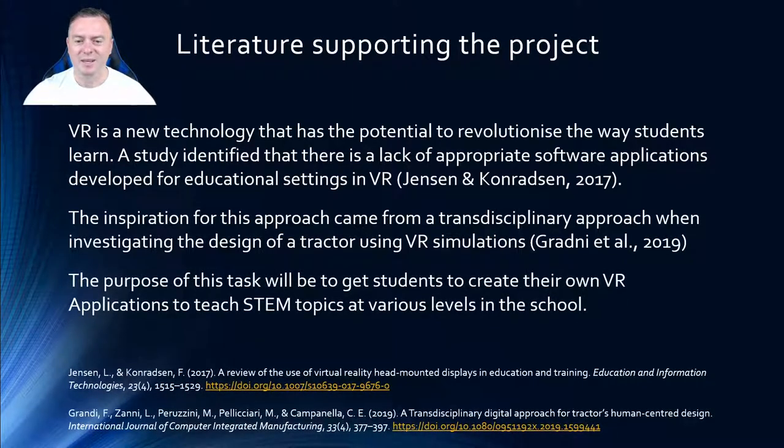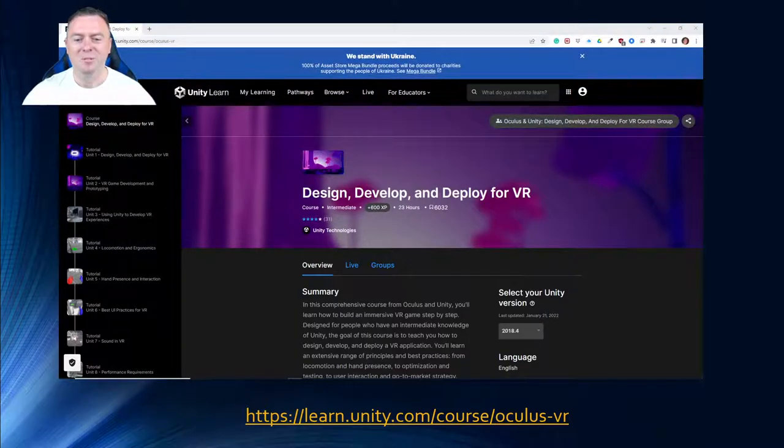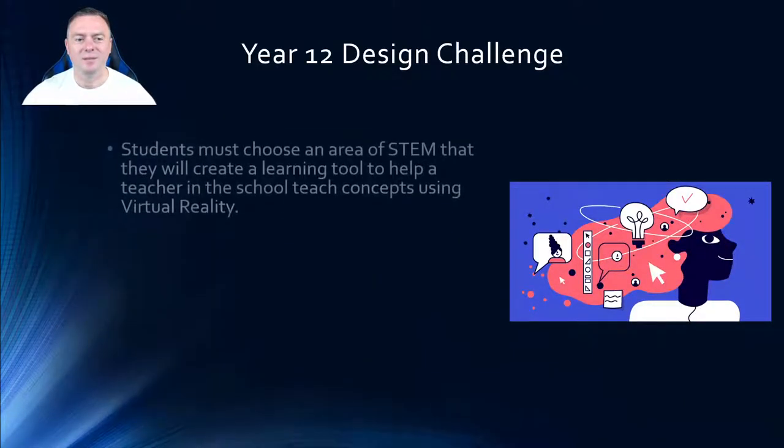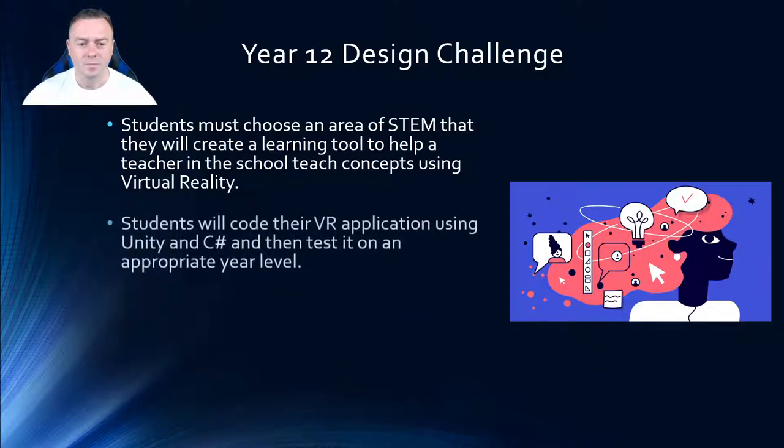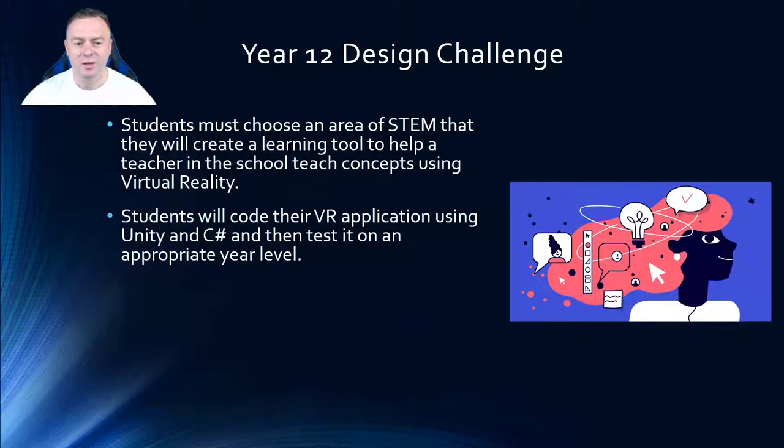The purpose of this task is to get students to create their own VR application to teach STEM topics at various levels of the school. Students have been learning Unity over the last couple of weeks, covering all the core skills before they go off to build their VR world. They will code the application using Unity and C# and then test it on the appropriate year level.